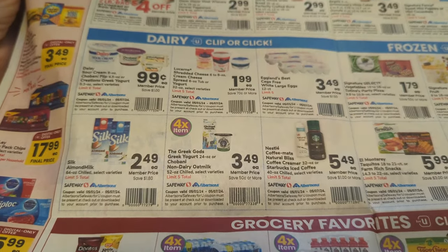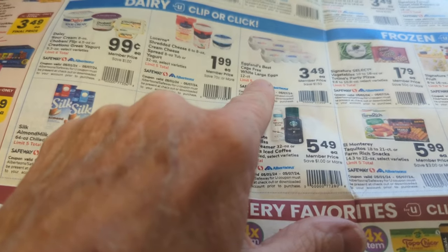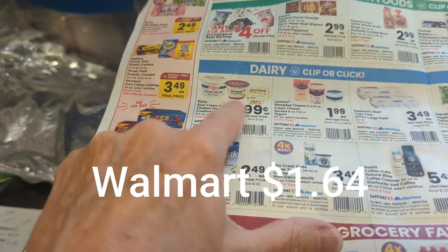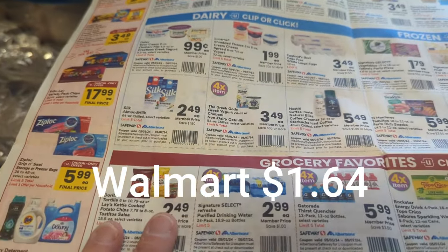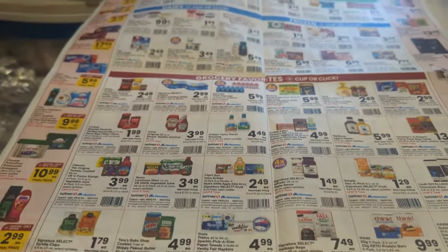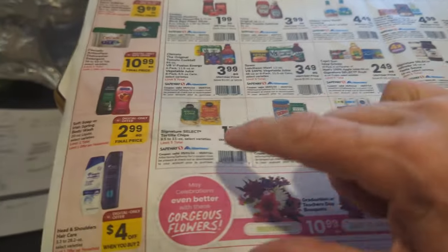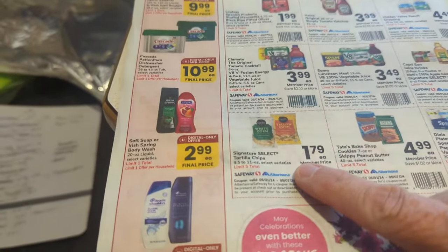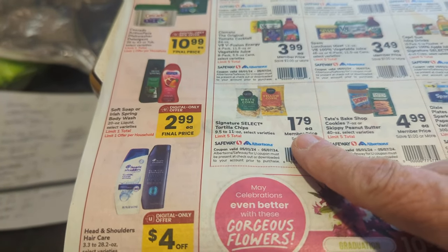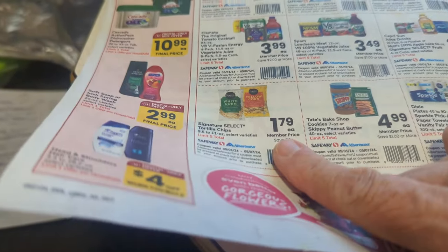I also bought cage-free eggs for $3.49 and Daisy sour cream for $0.99. I bought two bags of corn chips for $1.79 each — I think the cheapest tortilla chips you can buy not on sale is $2.